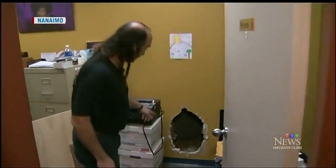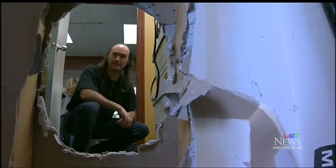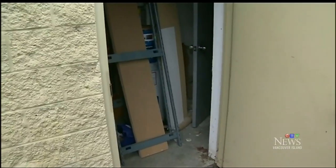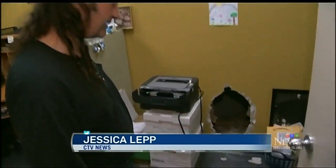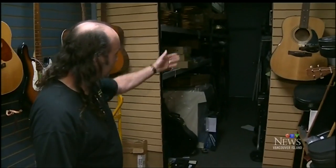It's a sight that has left a gaping hole in the heart of a Nanaimo businessman. This is where they went through the wall and did the damage to the drywall. After breaking into the electrical room of Arbutus Music and cutting the alarm system early Saturday morning, store owner Richard Layton says thieves managed to break and crawl through a wall, avoiding video surveillance and entering the business's storage room.